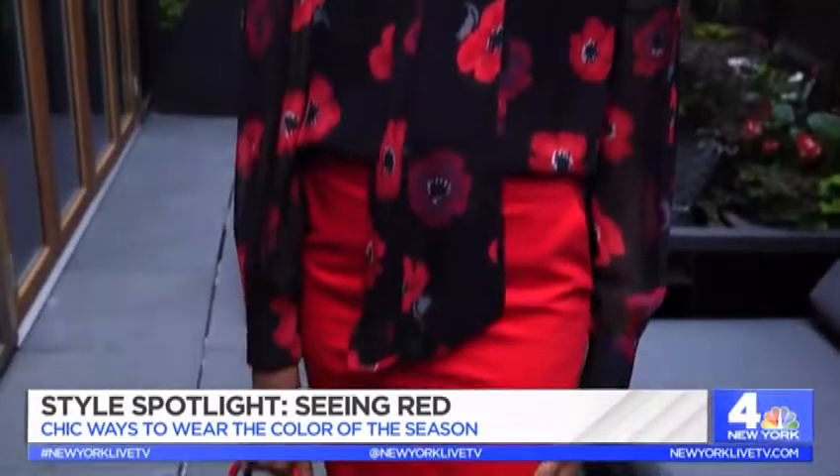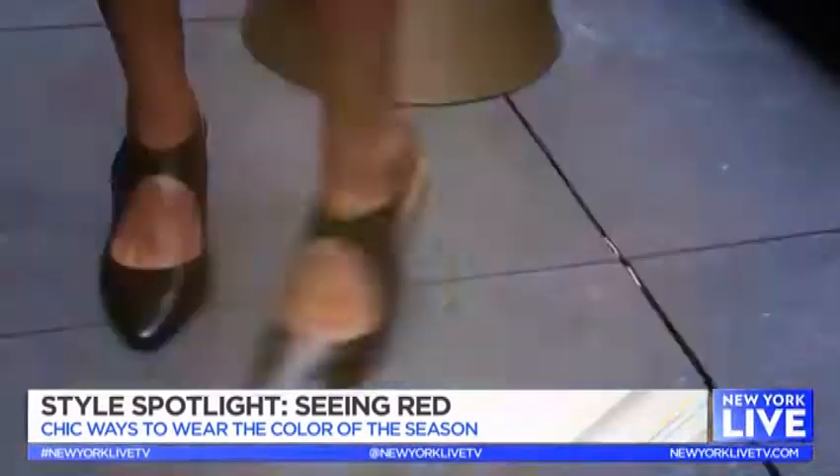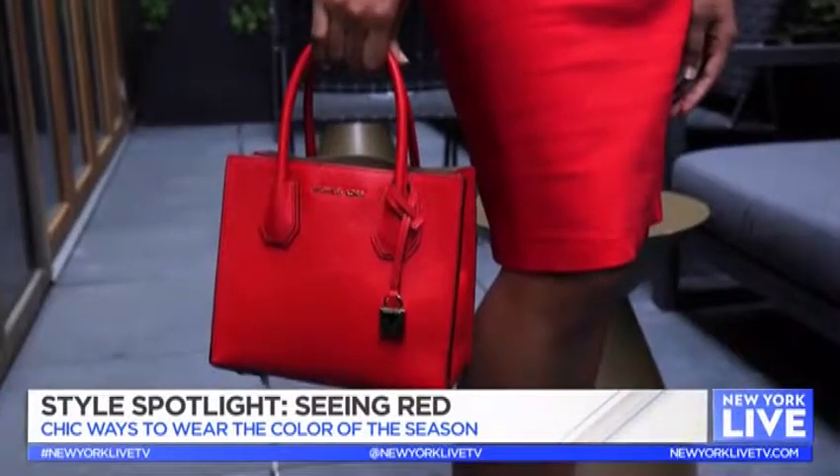So the first look is a work look. We've got this beautiful Kate Spade blouse — chiffon with poppies on it, just adorable for that pop of red color. Then we've got this Lulu skirt, really adorable mid-length, perfect for work. And we've got these fabulous Aerosoles shoes that you can wear all day, with this amazing Michael Kors handbag — it all looks great together.